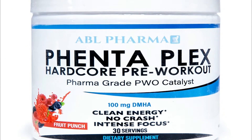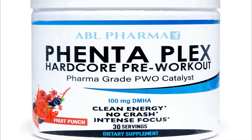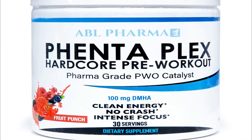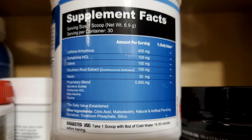So what are the claims about this product? ABL Pharma claims Fentaplex goes after what Fenta Inferno failed to hit — higher stim with an ingredient profile they can get behind. At 30 servings for this price, tough to beat. No crash, clean energy, and intense focus. Now let's go over the ingredient label that backs up these claims.